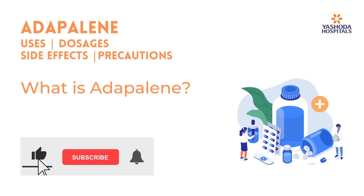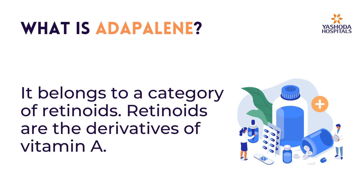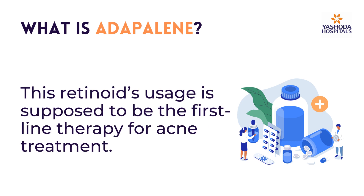What is Edaplein? Edaplein is a topical FDA-approved medicinal remedy for various skin conditions, especially for acne. It belongs to a category of retinoids, which are derivatives of vitamin A. This retinoid's usage is supposed to be the first-line therapy for acne treatment.